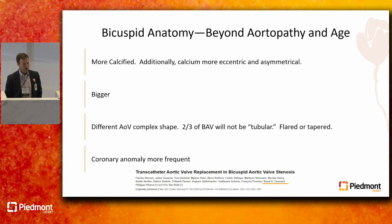Bicuspid valves are clearly more calcified. The calcium is more eccentric and asymmetrical, at times clustered in bulky chunks — not evenly distributed. Bicuspid valves are also bigger, so sizing for TAVR can be tricky; occasionally you find ones that are just too big for a TAVR valve. The shape of the aortic valve complex — the annulus relationship to leaflet tips, sinuses, and the STJ — is much more irregular. Two-thirds of bicuspid valves will not be tubular in shape; they have a flared or tapered shape. Coronary anomalies are also more frequent.